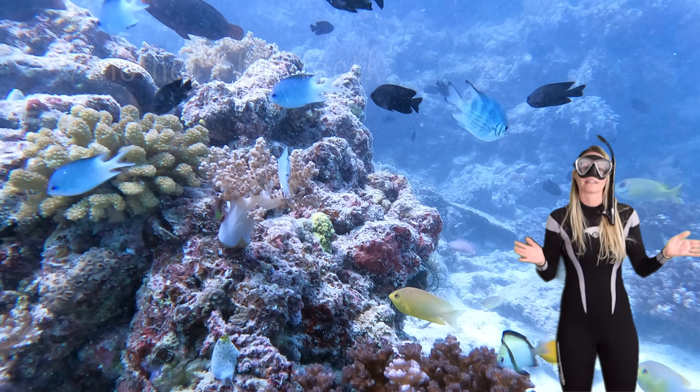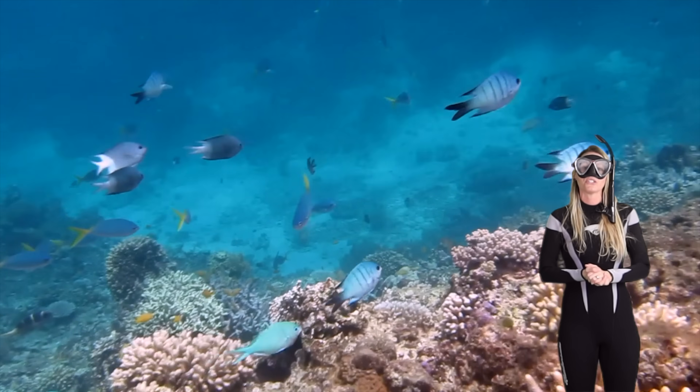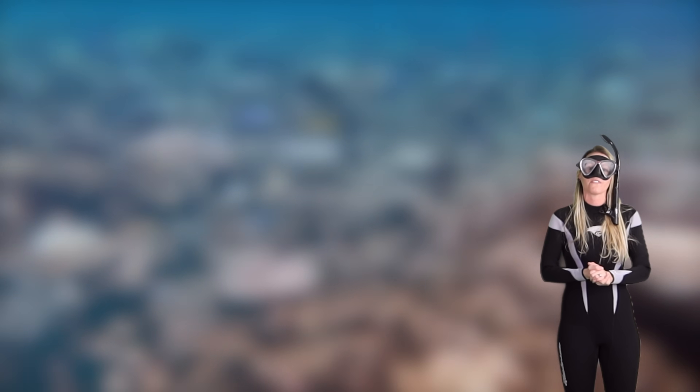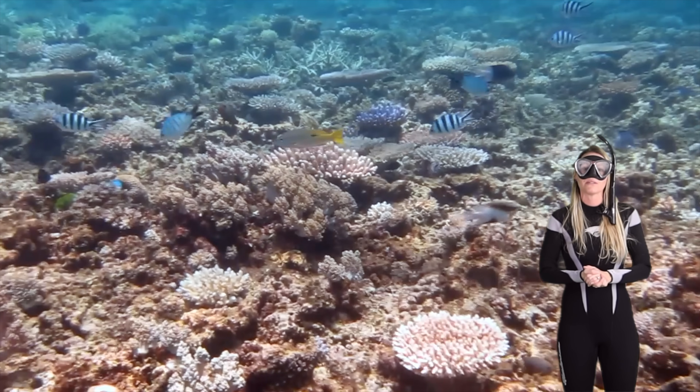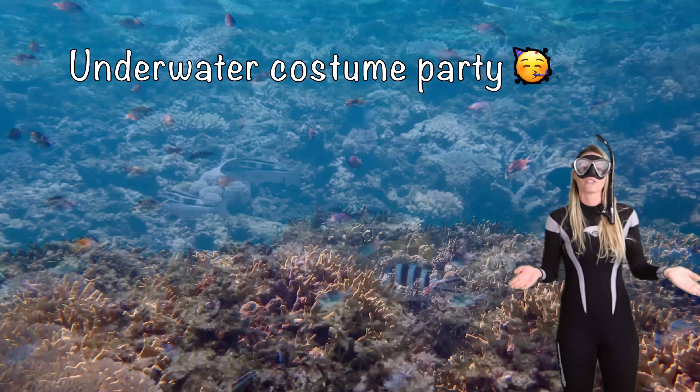Okay, time for another fun fact. Did you know that some damselfish can change color? They do this by communicating with other fish, or they can do it to blend in with their surroundings. It's like having an underwater costume party.